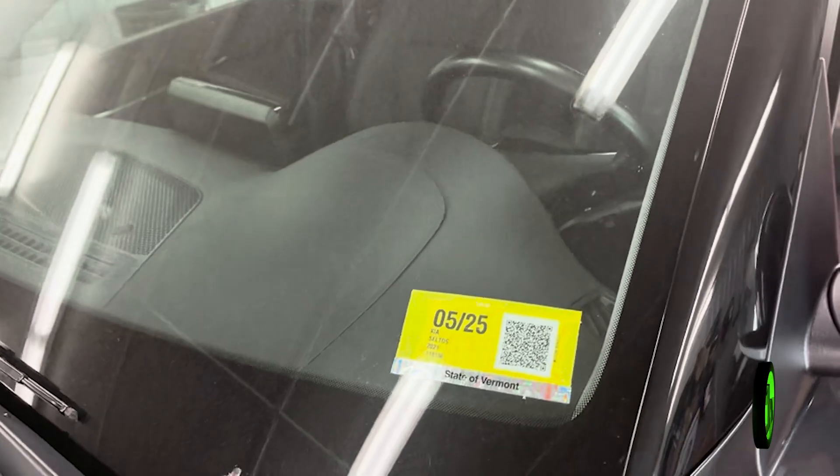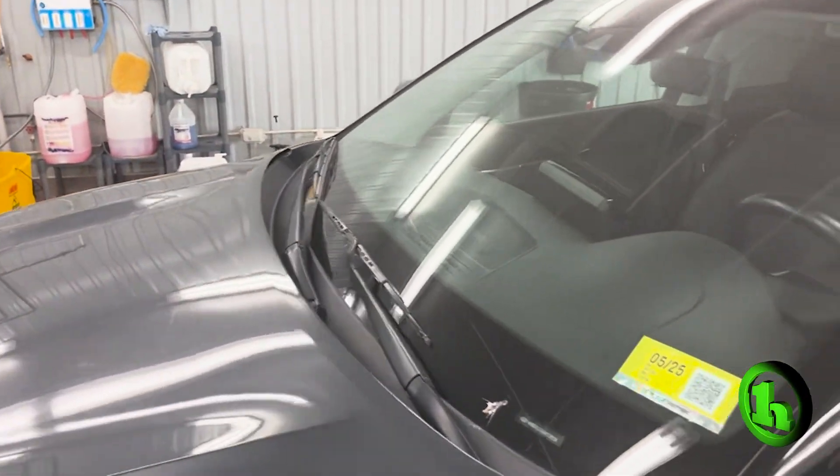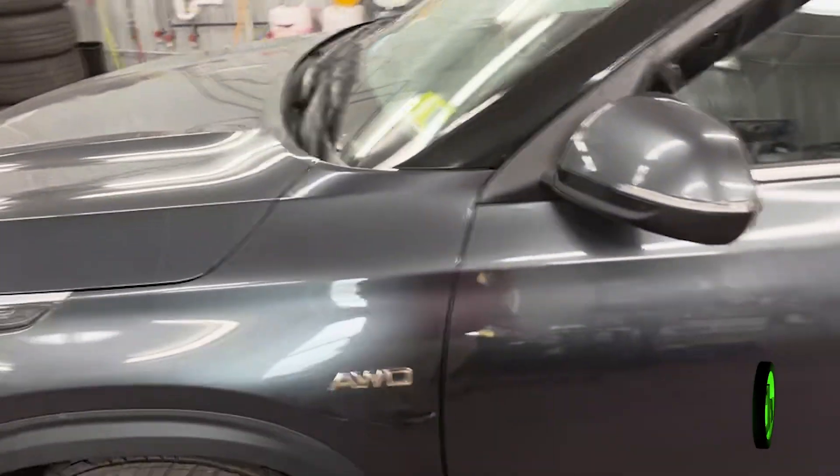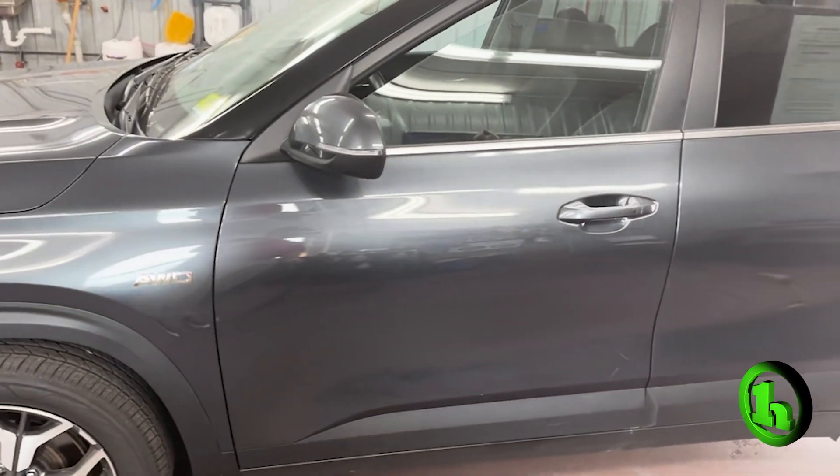Fresh oil change, fresh inspection. We also put new wipers on this guy. Cabin air filter and engine air filter pretty much rounds out what we had to do. They did a quick alignment after the new rubber was put on.